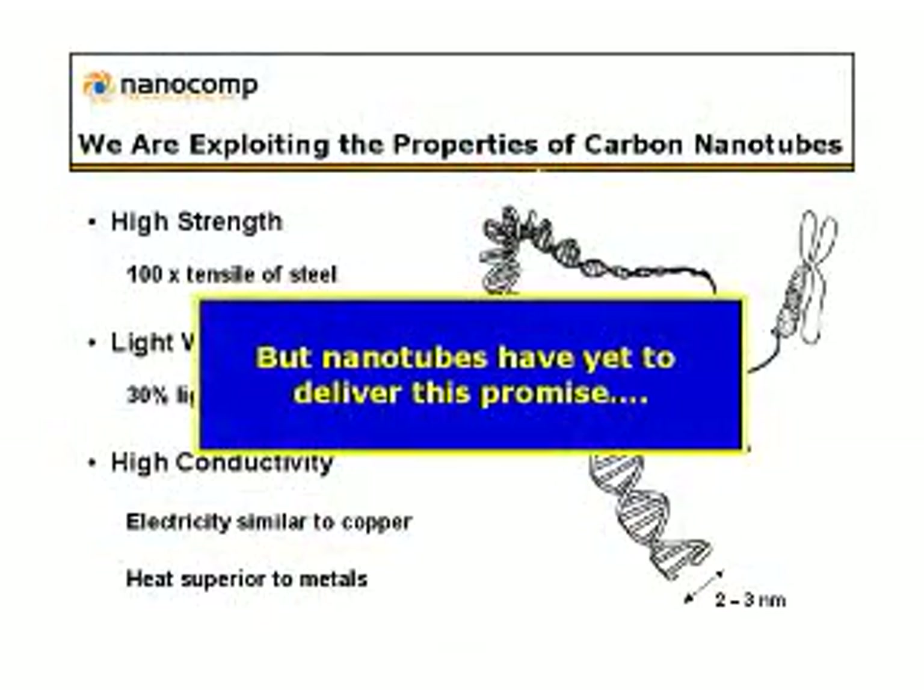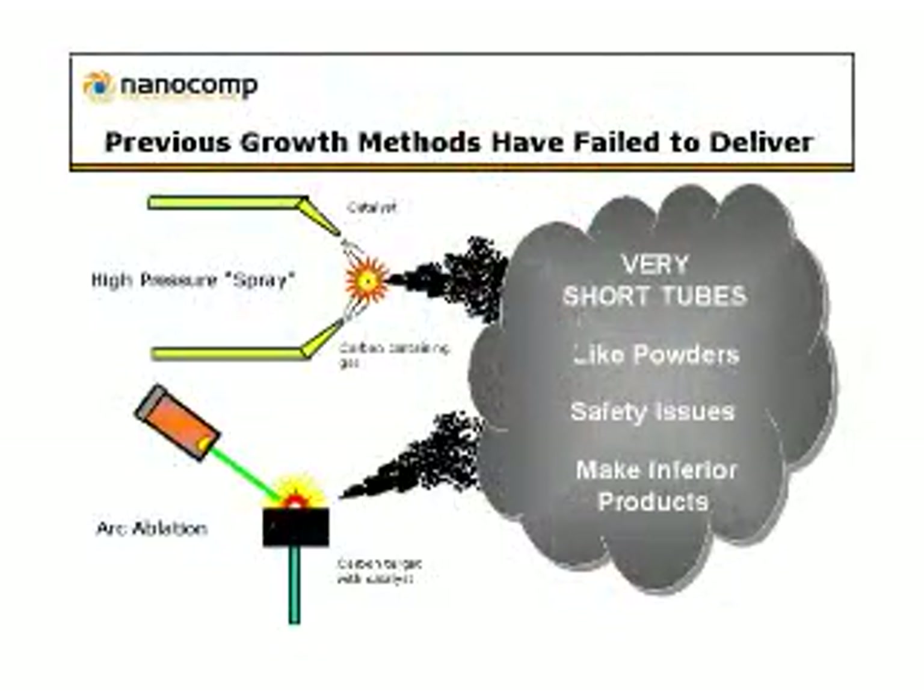However, up until this time there's been a big limitation. They've yet to deliver on this promise because all the previous growth methods have made, essentially, a powder — very, very short carbon nanotubes. And like a powder, they're tough to work with. There are safety issues with powders for inhalation, and basically they've made inferior products. So there's been a lack of long nanotubes.